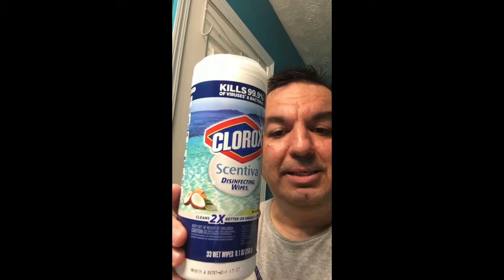Hello and welcome back. Thank you for joining me once again. My name is Eric Cantu and today I am going to be cleaning the sink from the restroom. I am going to be using this product, these wipes called Clorox and they have a coconut scent.